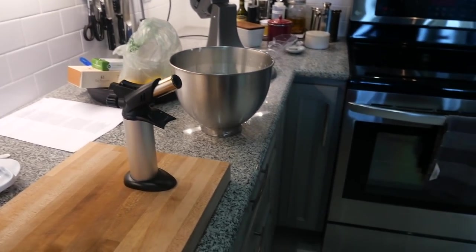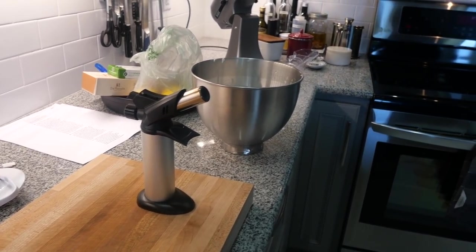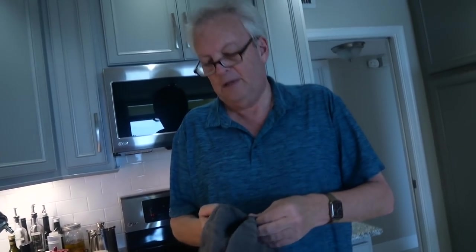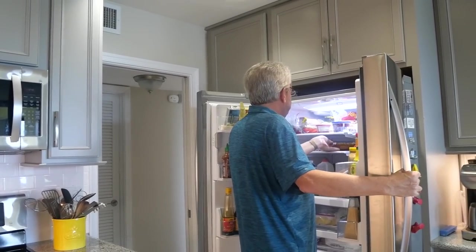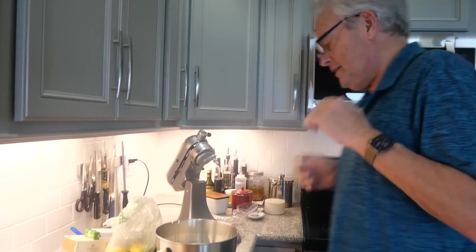If you don't have a blowtorch, you put it in the broiler. But every time I've done that, I've burnt the thing to a crisp because I forget it — I'll get a phone call and come back to a smoldering whatever. I've always done them with the broiler and I just burn it every single time. Oh, this looks so good. My mother's going to be so proud of me.